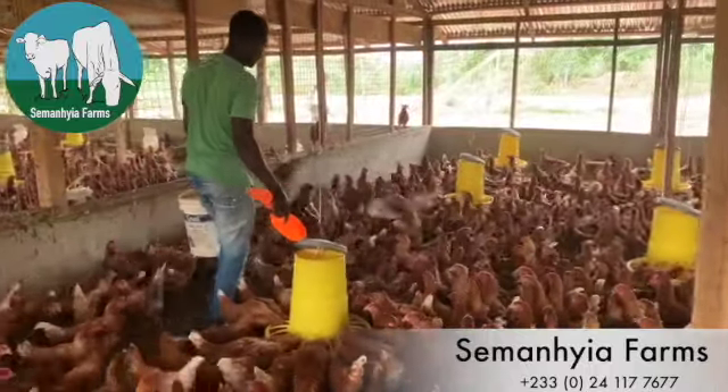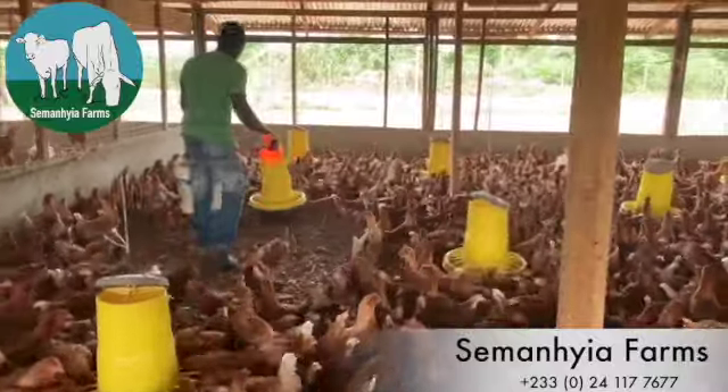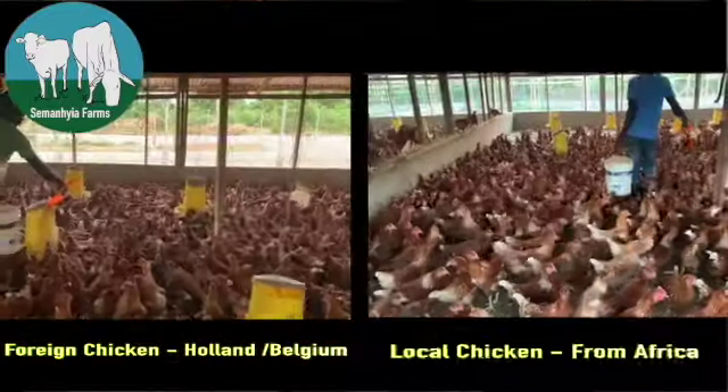Hello, hello guys. Once again, welcome to Semenshia Farms and my name is Fred. Today, I want us to talk about one of the crucial decisions that every poultry farmer makes at the initial stage.